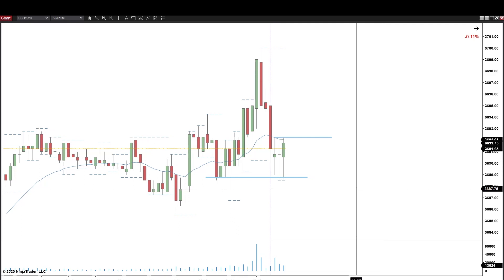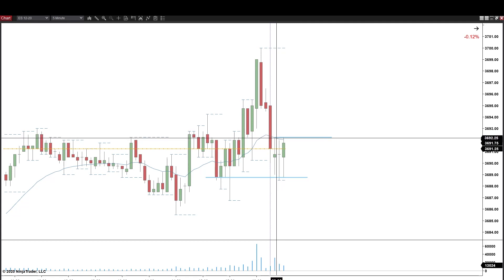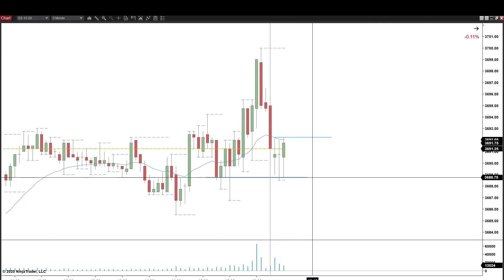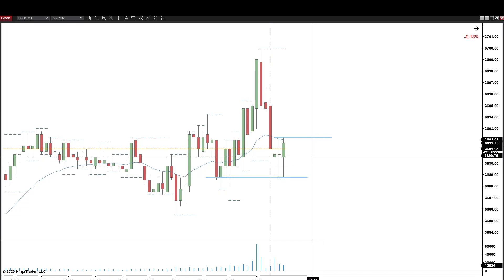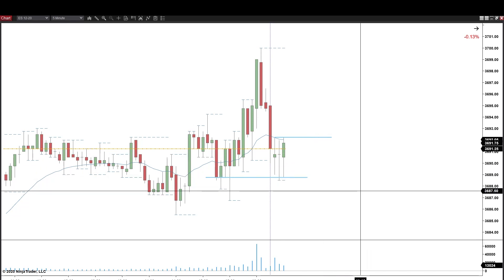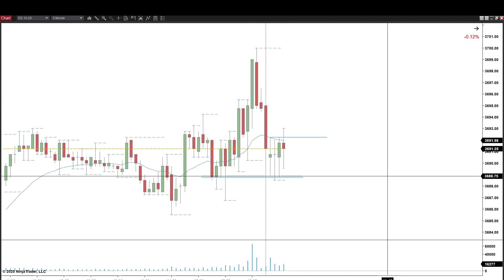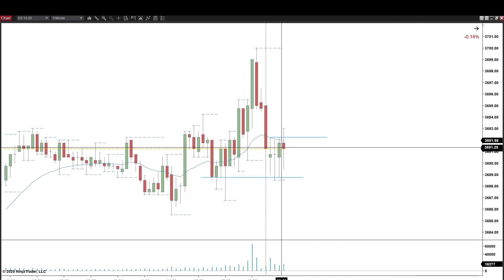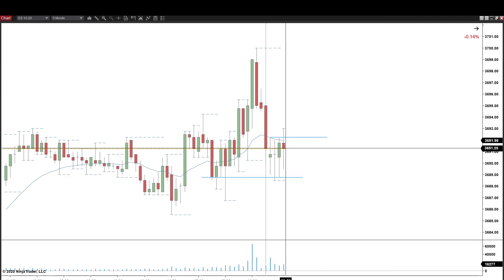We have a move up to the highs — a nice bull bar — still closing below the moving average and double-topped on the high. Sellers will be looking to sell here, fading above the highs and pushing back. It also came all the way down to the lows at 3688.75 and found support there, so it played with both sides. We poke above the highs and it fails back down again. A really strong bull bar, failure to launch — that's a great sign that the range is definitely prevalent here. It also closed above settlement for the first time and then failed right back down on top of settlement.